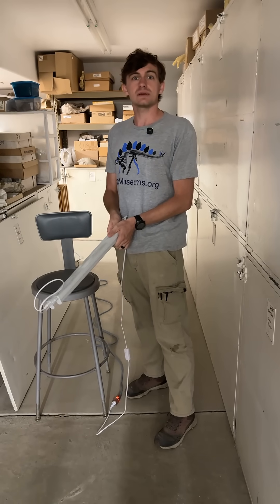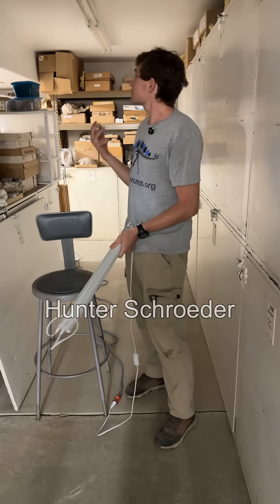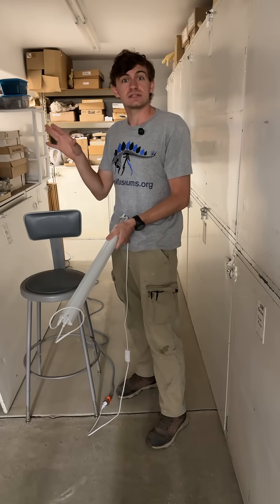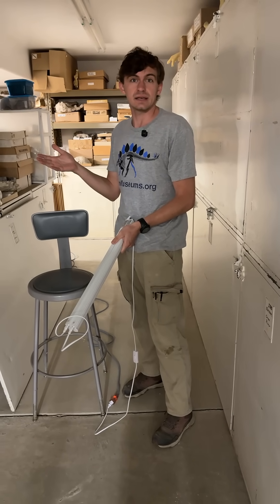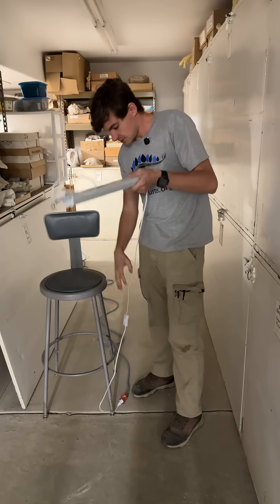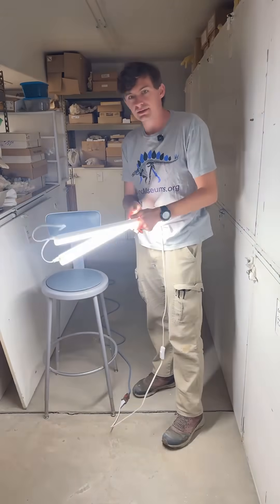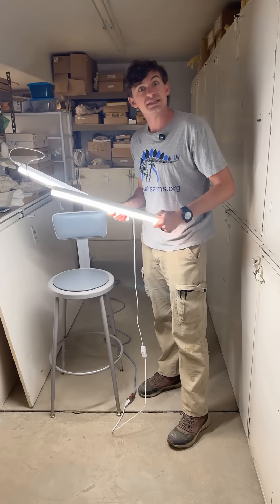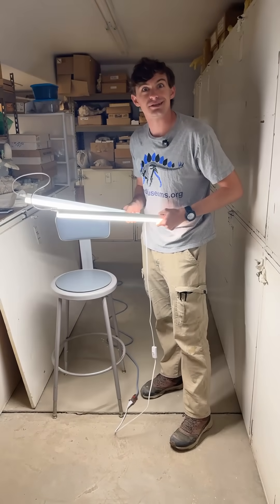Hi everyone and welcome to Fossil of the Week. My name is Hunter Schrader. We are currently in a very dark part of our collection because I'm pretty sure these lights were installed in 1527 by candlelight and haven't been replaced since. So to remedy that, I've got these — my sabers of light. That'll avoid us getting sued.